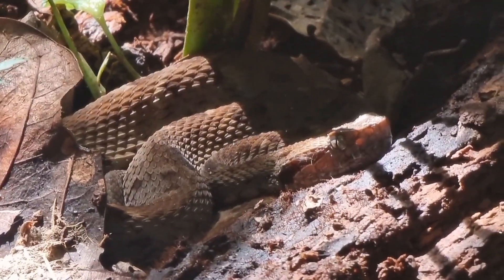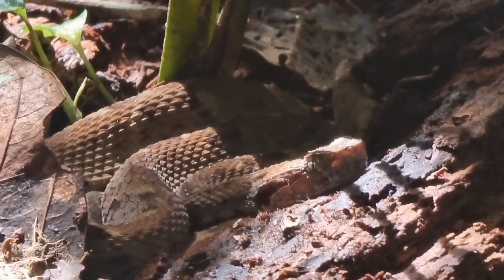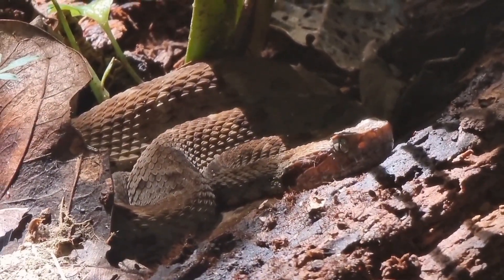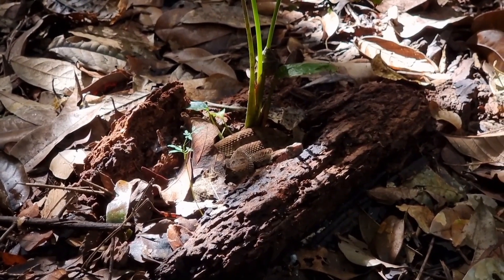90% of snake bites in the Amazon and French Guiana are due to this snake. As you can see, it's very difficult to spot and avoid. That would be all for today — thanks for watching and see you soon.